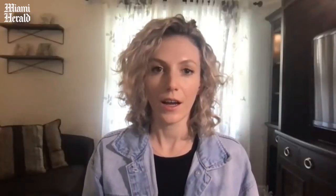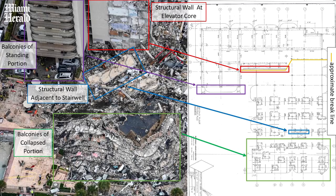What I do is take the photographs and the drawings and start pairing and matching them so that I can understand what was the intent of the designer — what was supposed to be in the building — and then match that to what I see in the photographs. What we're looking at here is a plan of a typical floor of the building, above the pool deck. From the reports, it seems that the initial damage was in the pool deck area, but here I'm showing a typical floor.